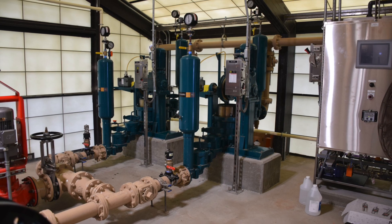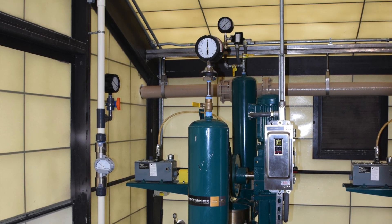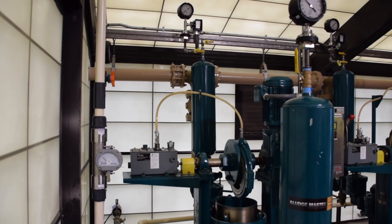WasteCorp's compact sludge pumps are effective for wastewater treatment plants looking for robust raw sewage pumping performance in a small package.